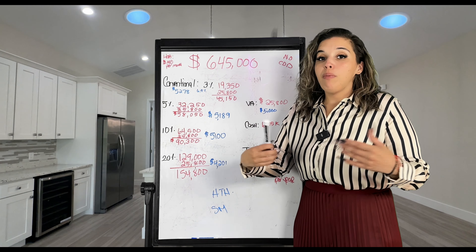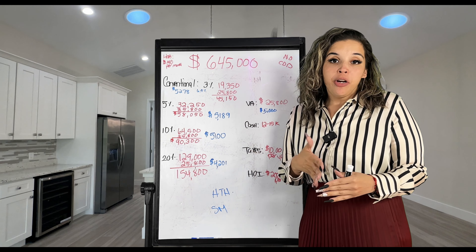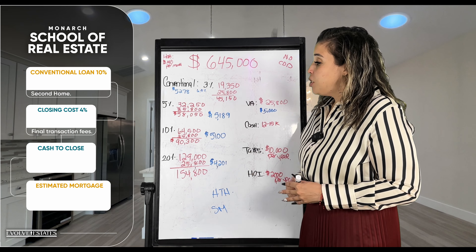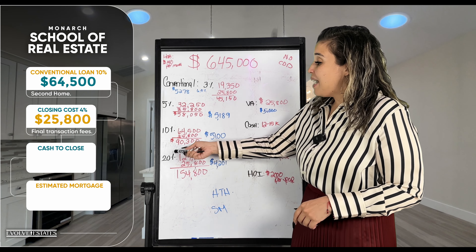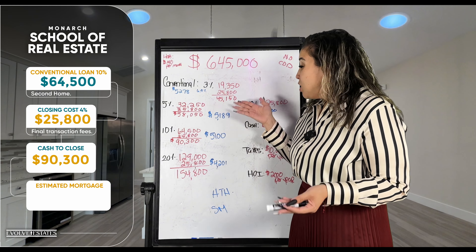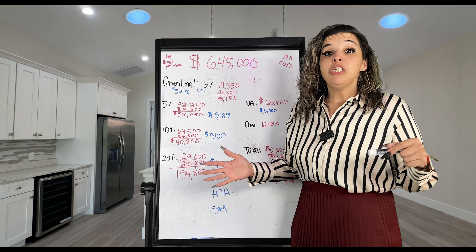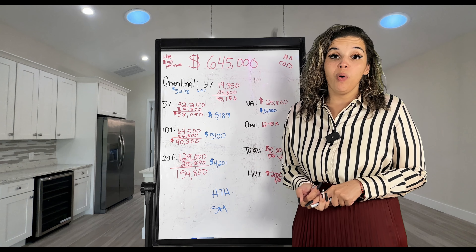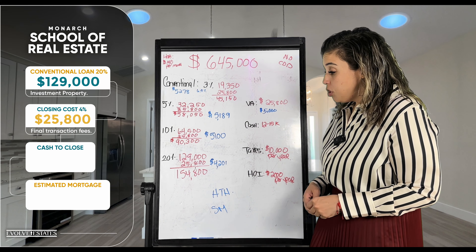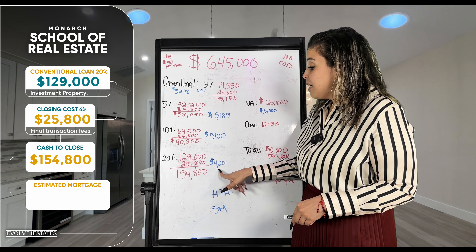10% down applies if this is going to be a second home — for example, if you're working up north and plan to retire here. 10% of $645,000 is $64,500, with a cash to close of $90,300. Interest rates on a second home are a bit higher, so estimated payment is around $5,100 per month. At 20% down, you avoid private mortgage insurance or can use this as an investment property for long-term rental. 20% is $129,000, cash to close is $154,800, and estimated mortgage payment on a primary residence is $4,201.